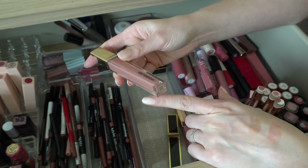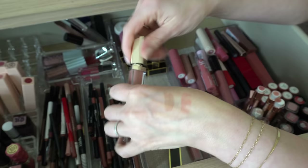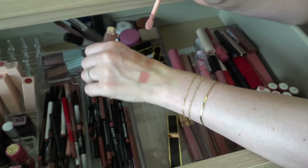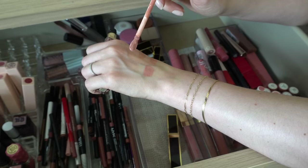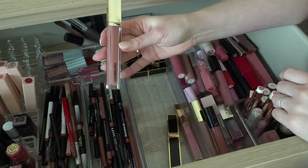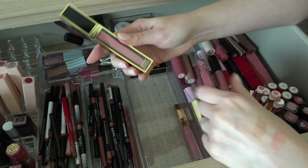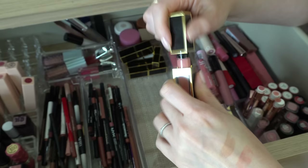This gloss is the Hourglass Sublime Gloss in the shade Unreal. These were really big on YouTube for a little while. It is the prettiest color — just a perfect nudie pink — but this is super old. I've had it since the beginning of my YouTube channel or close to it, so I'm going to get rid of that.